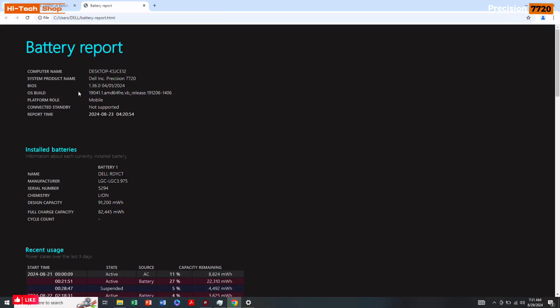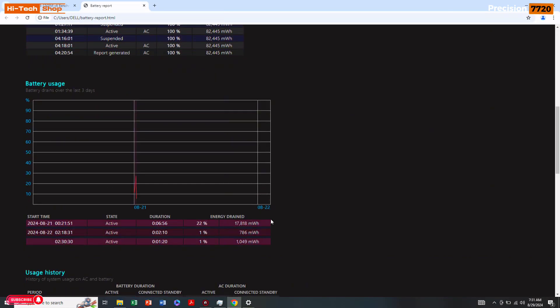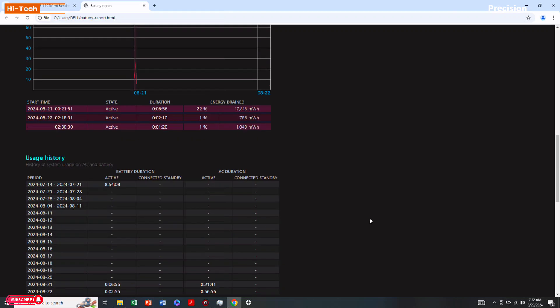The battery report for the Dell Precision 7720 shows a design capacity of 91,200 mWh, with a full charge capacity of 82,445 mWh. The battery timing of this laptop is roundabout 3 to 4 hours.